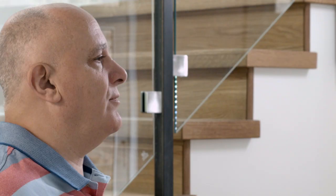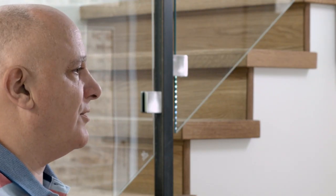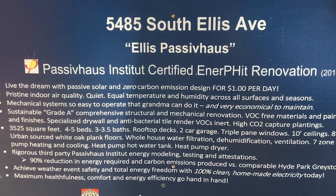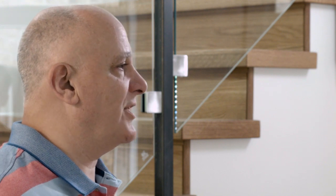But there's one and only one Passive House Institute certified building standard. Once it became clear that we had a reasonable prospect of achieving Passive House Institute certification, then the mission was to achieve Passive House certification.